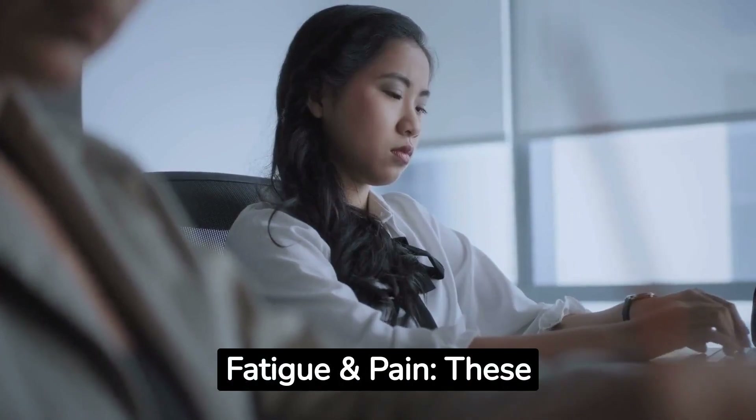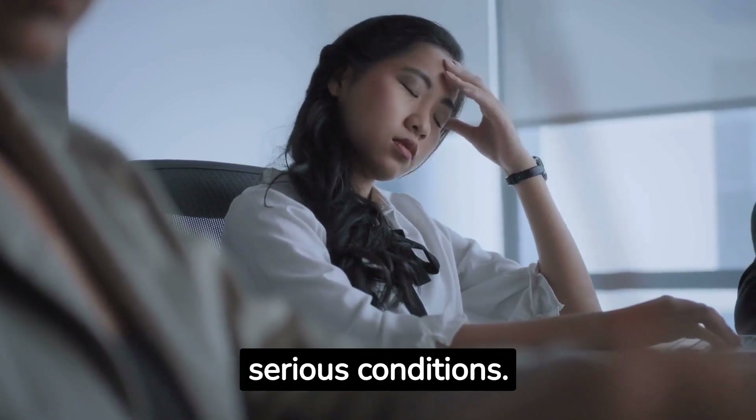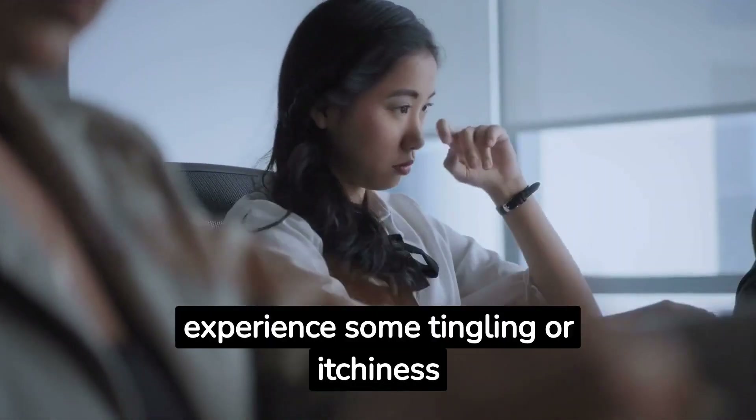Fatigue and pain can be early, subtle symptoms which, if ignored, can potentially evolve into more serious conditions. You might also experience some tingling or itchiness in your hands.